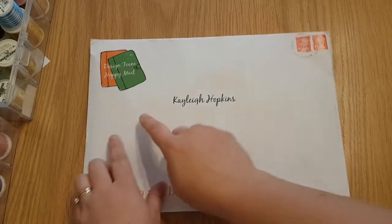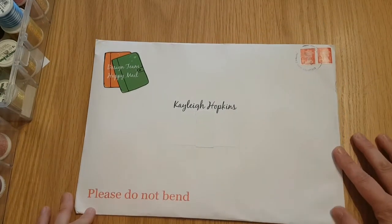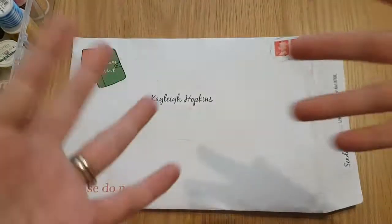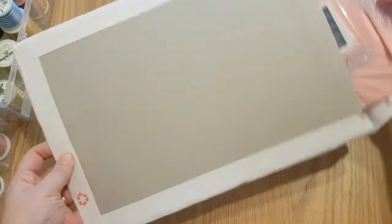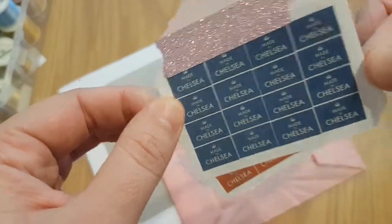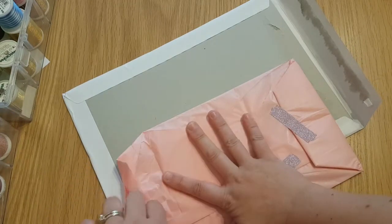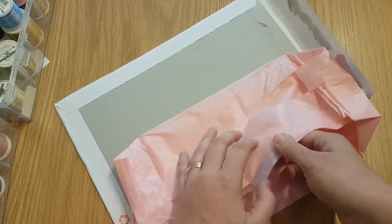Hi, this is my happy mail design team video, just to show you what's coming in my design team pack today. I have opened the tab but haven't had a look inside. If there's tissue paper — I have two hands this time! Rachel, you made me think of Made in Chelsea, cannot wait for that to be back on Monday. Blue and red — thank you so much Rachel, sparkly tape!